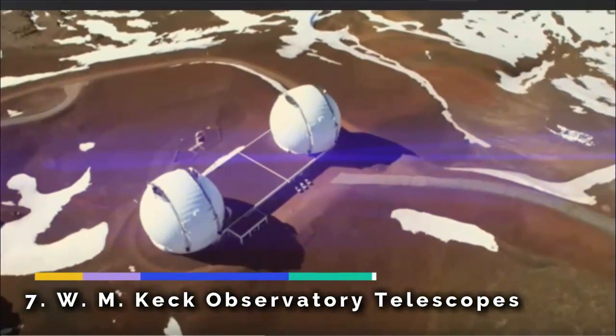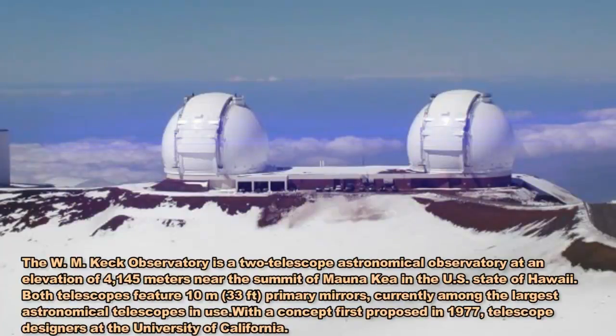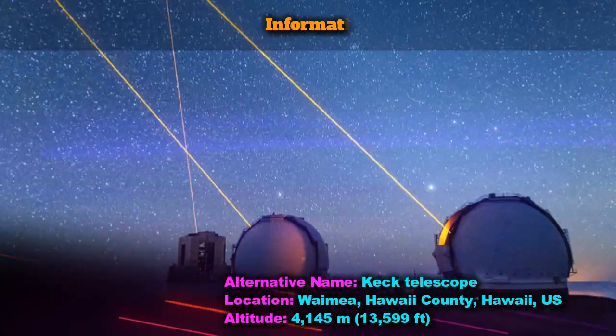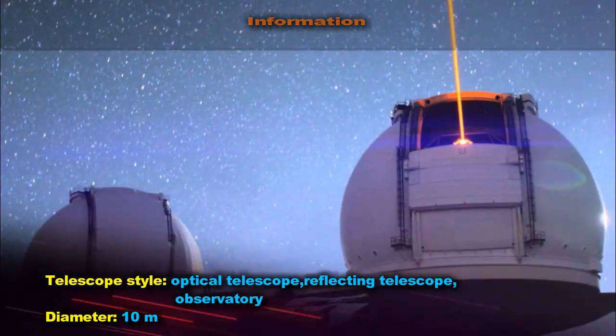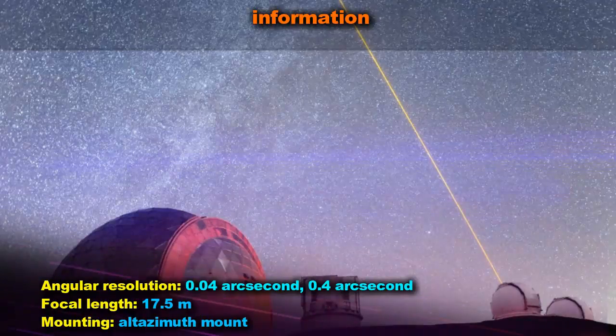The W.M. Keck Observatory is a two-telescope astronomical observatory at an elevation of 4,145 meters (13,600 feet) near the summit of Mauna Kea in the US state of Hawaii. Both telescopes feature 10-meter (33-foot) primary mirrors, currently among the largest astronomical telescopes in use.